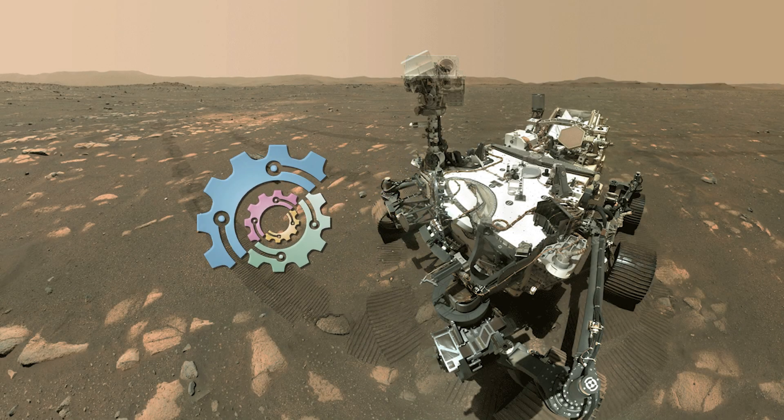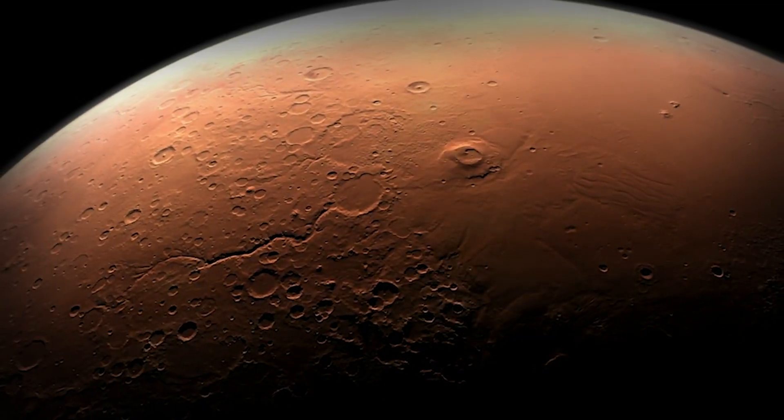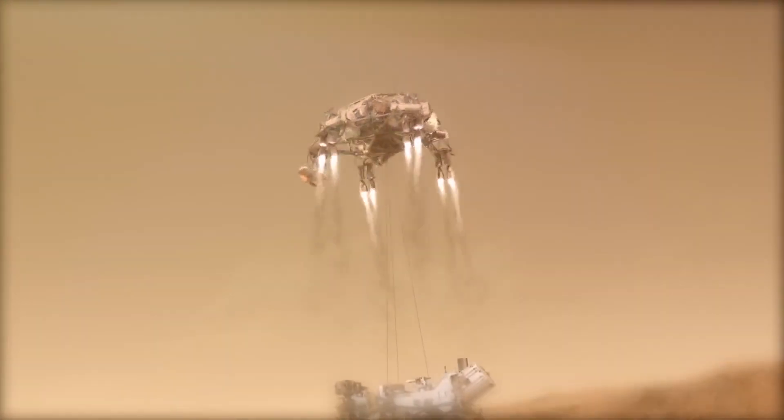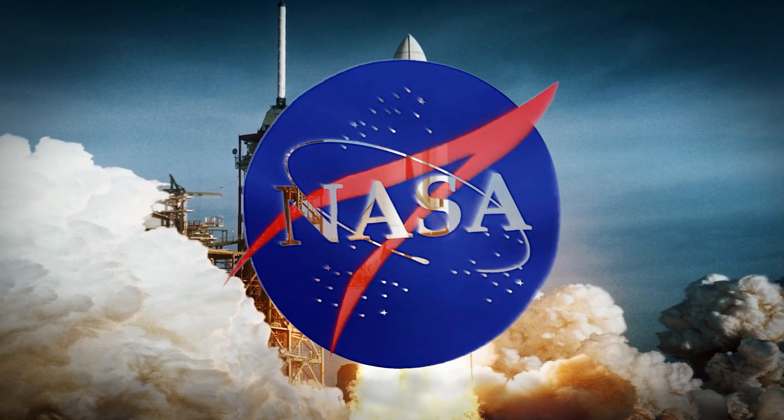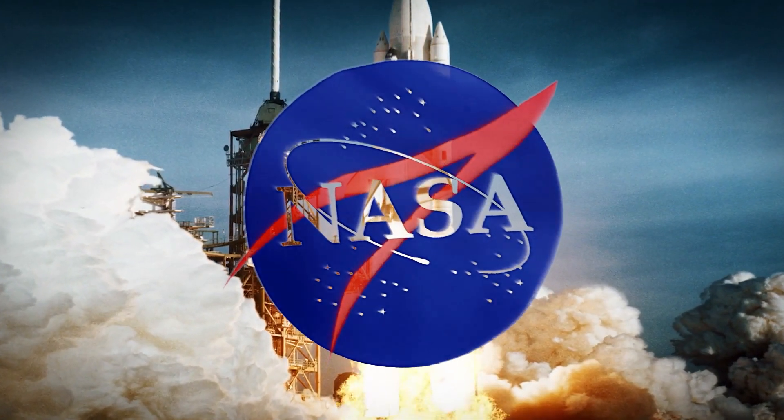This is NASA's Perseverance rover, which landed on the surface of Mars on February 18th, 2021. Perseverance is the most sophisticated rover NASA has ever sent to the Red Planet to date. The name Perseverance embodies NASA's passion and the human spirit to take on and overcome challenges.